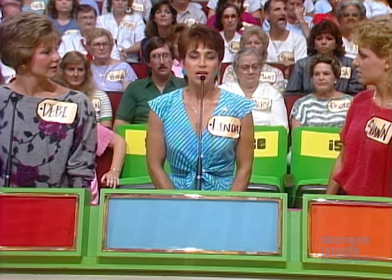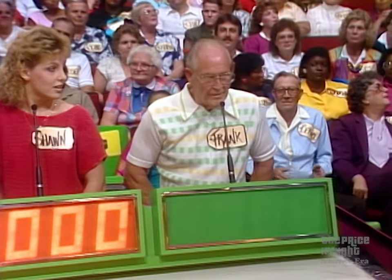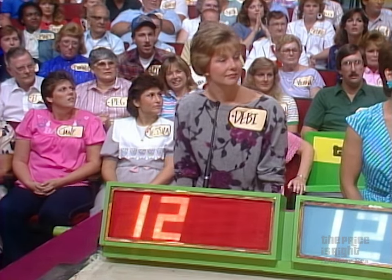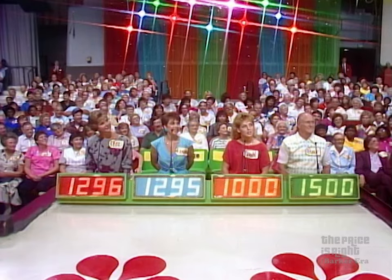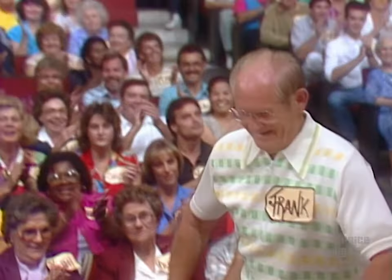18 carat yellow gold clover-shaped pendant. Linda bids $12.95. Sean bids $1,000. Frank bids $1,500. Debbie bids $12.96. Actual retail price: $15.75. Frank, you did it! Frank, the purchasing agent.